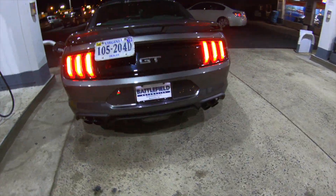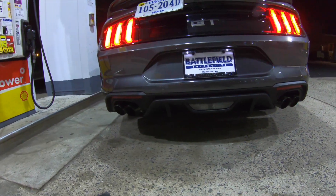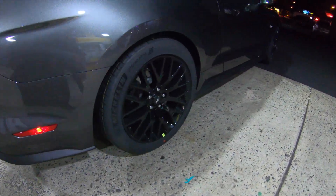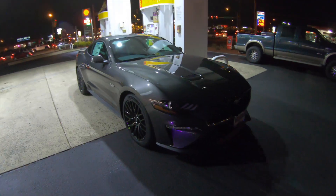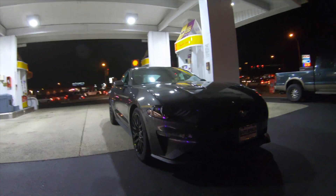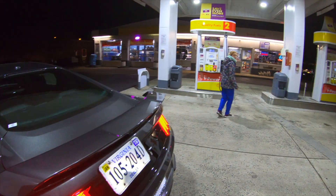We're actually at the gas station real quick because it's got like one mile to empty so I'm going to throw a touch of gas in. But yeah, so far — you can actually see the car now under the light. It's got the quad exhaust, the performance pack wheels, 275s on the rear, 255s on the front. Definitely that lower front end on the hood. From a stock perspective I'm actually really impressed with this car.